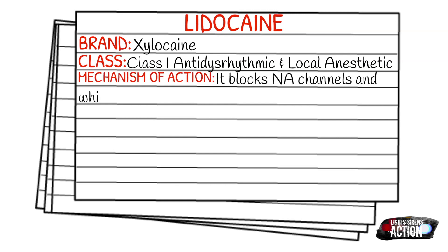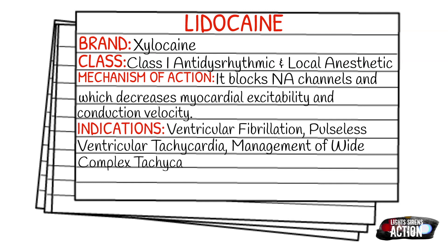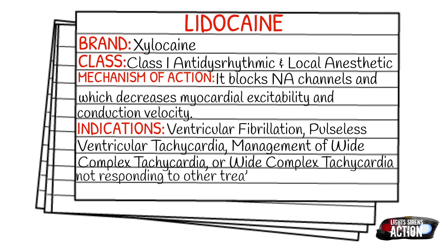Your indications are going to be ventricular fibrillation, pulseless ventricular tachycardia, management of wide complex tachycardia, or wide complex tachycardia not responding to other treatments. The indications are very similar to that of amiodarone.